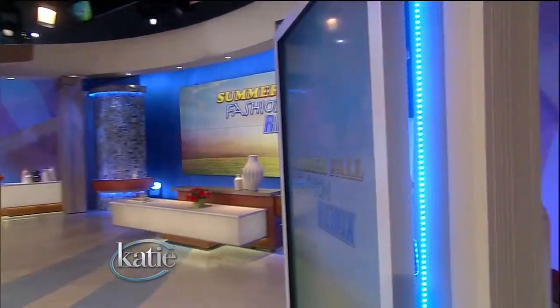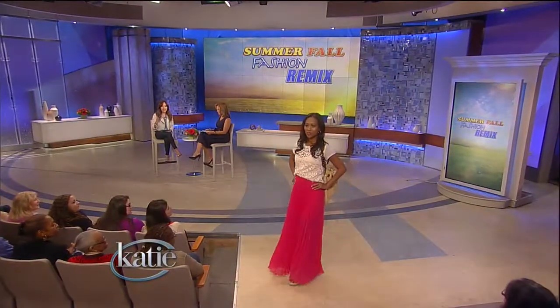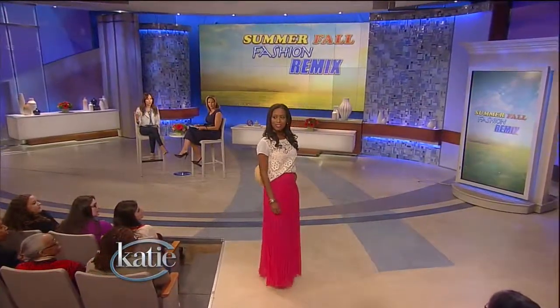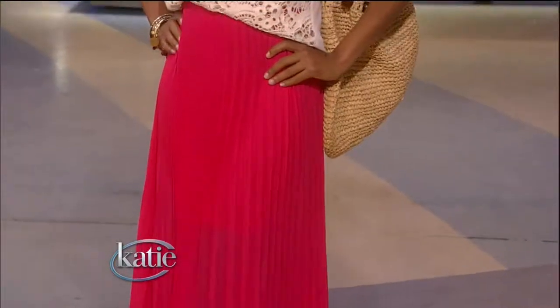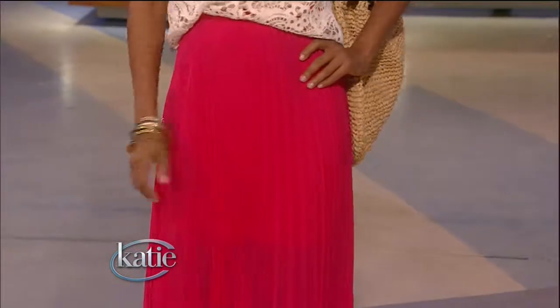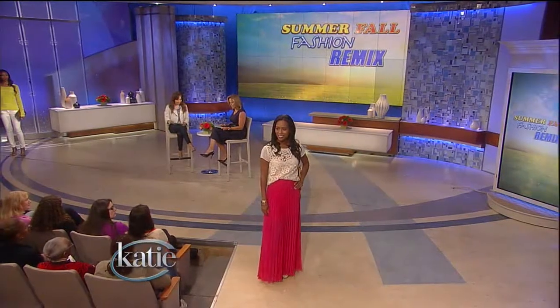Next up is Cameo. Tell us about what Cameo is wearing. Cameo is in one of my favorite trends from the summer — this is bohemian chic. The key element here is the maxi skirt. This one's gorgeous, done in a really bright, bold pink color. And you're thinking, hot pink for fall? But this is a look that you probably wore on the boardwalk at the beach, and we're going to show you how to transition it to fall. This skirt is from BB.